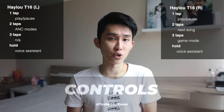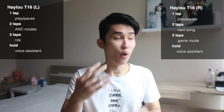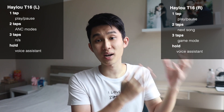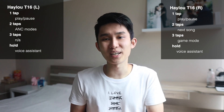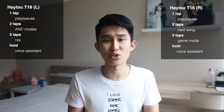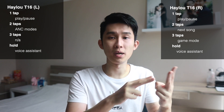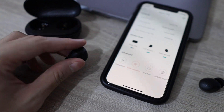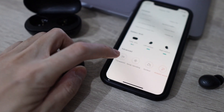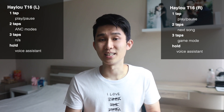My next problem is with the controls. There are some missing controls, and I have a ton of why's. Starting with the triple-tap gesture — why only game mode, and why only on the right side? Why not balance it with ANC on the left side? Why sacrifice previous song, and where is volume control? You can't even switch to transparency mode from the ANC toggle. The lack of volume controls is just unacceptable in this price range.